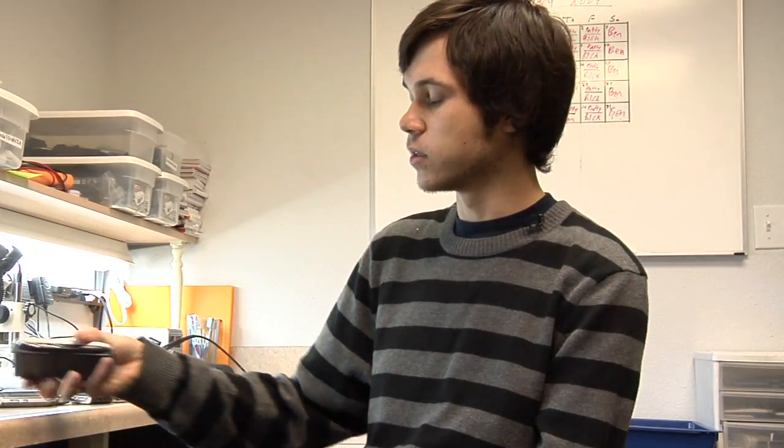Hi, I'm Ben from The Cell Phone Broker in San Jose, California. Today I'm going to show you what a smartphone is. Smartphones can be BlackBerrys, Treo devices, and the Pocket PC devices that are made by HTC.